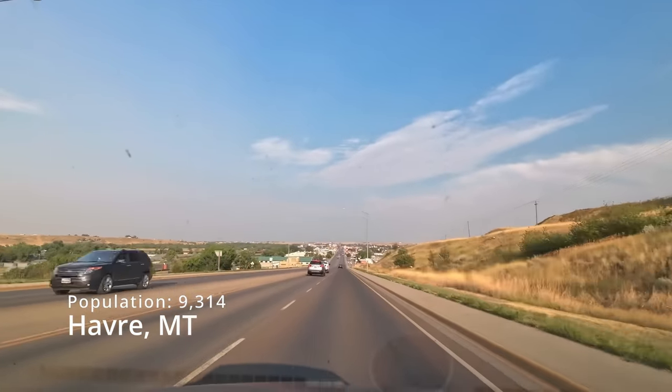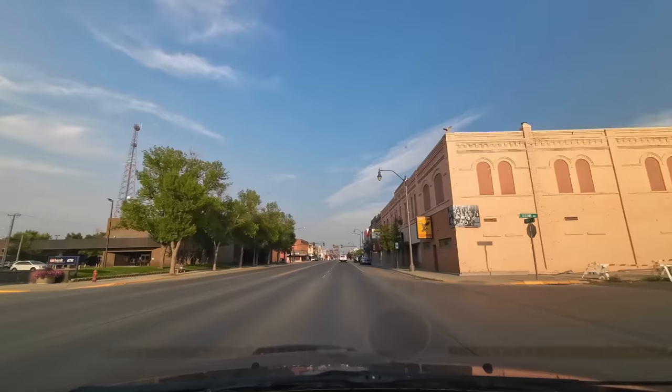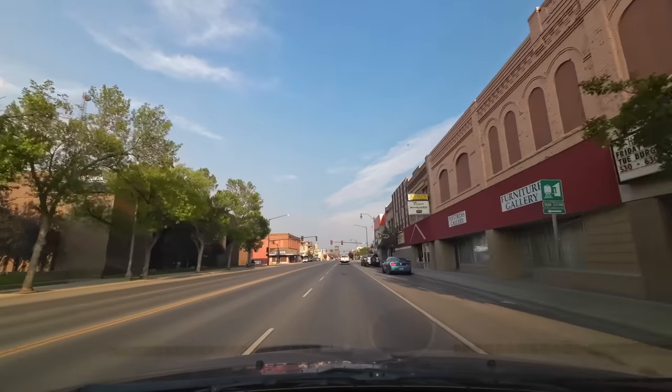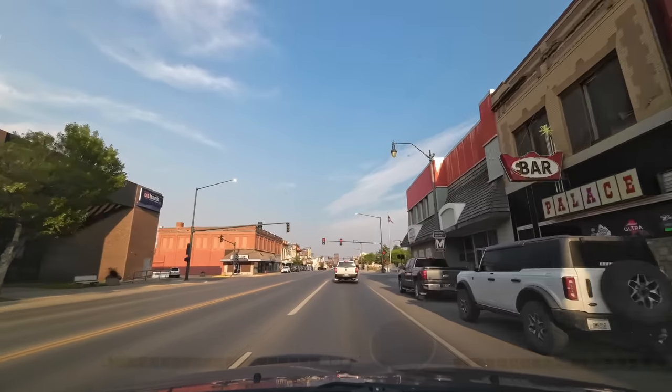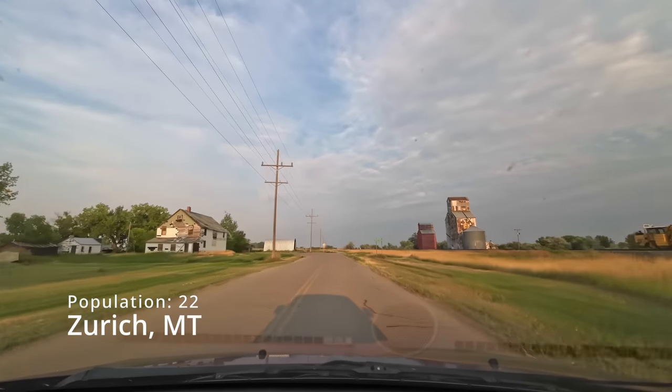We're going to pass through Havre, Montana now. This is the only real city on this trip — all of your services can be accessed here, and this is also where I spent the night. It's also a really fun town to hang out.